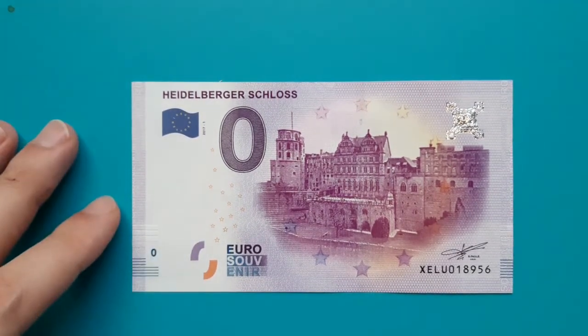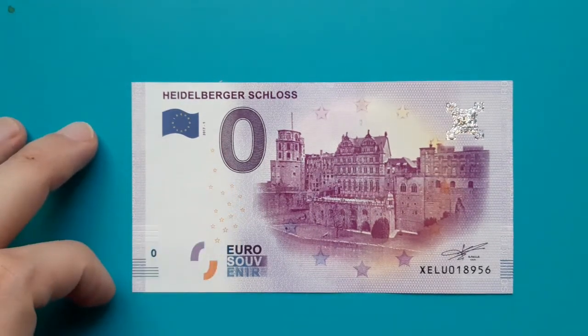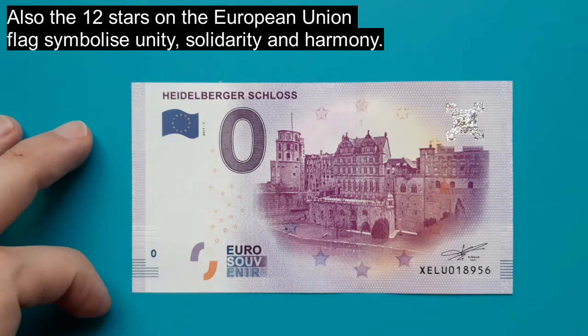Security thread, watermark, UV stars, UV threads and UV value. Also paint and design.